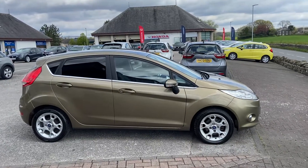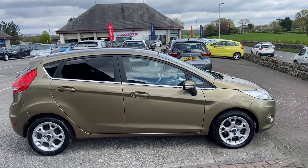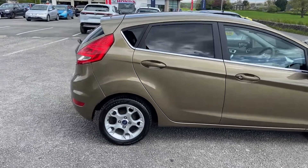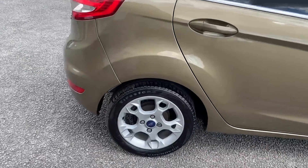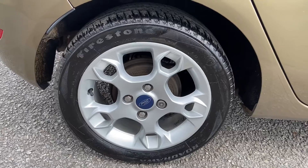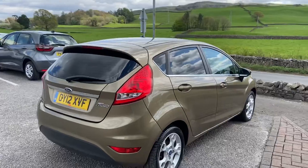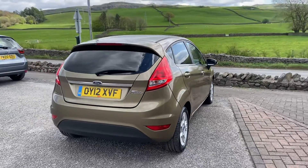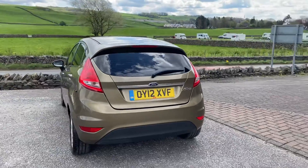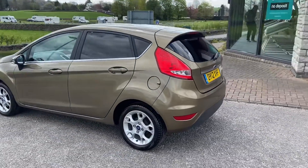Good morning, Brett here at Kendall Automate, just taking a walk around this Ford Fiesta Zetec we've just taken in. We've got 15-inch alloy wheels on this specification and a gold sort of paint finish. Recently registered in 2012, it's done just 64 and a half thousand miles from new.